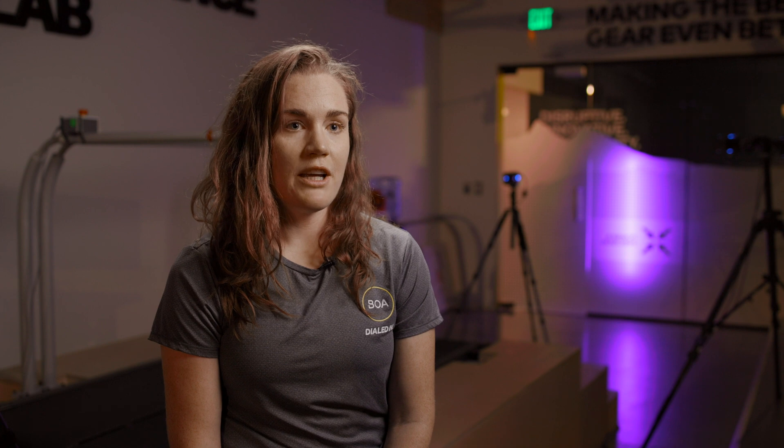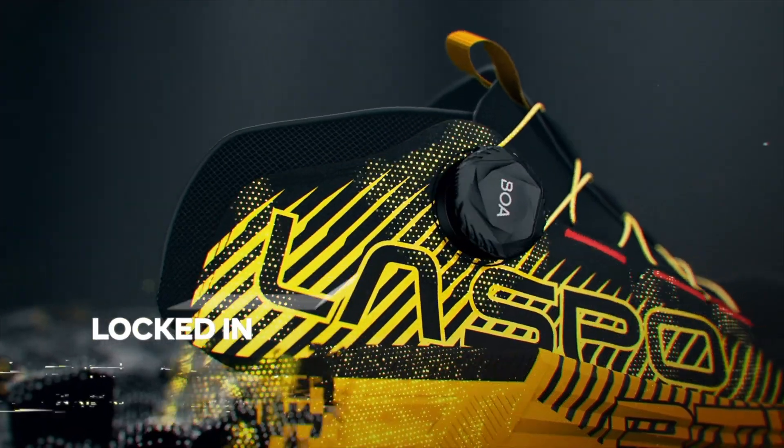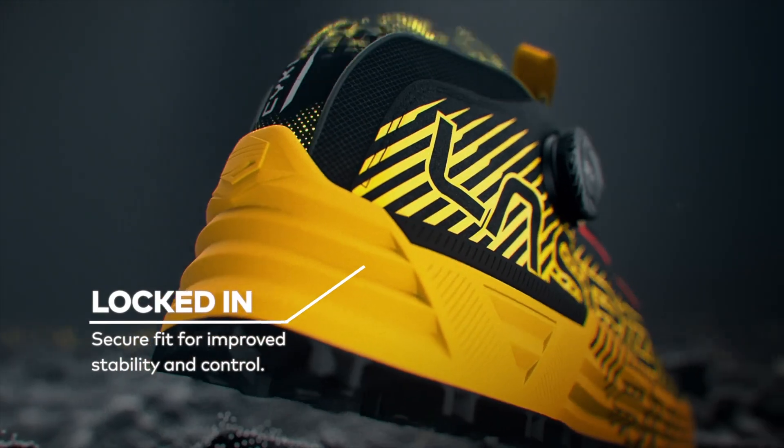The benefits apply not only to running, but to cycling, workwear, and alpine skiing. Benefits such as improved heel hold enable improved power transfer and more efficient movement, which are important across all these categories.